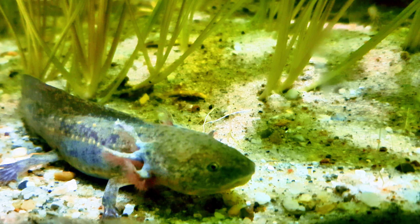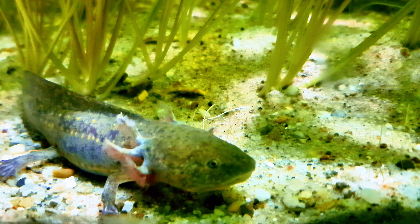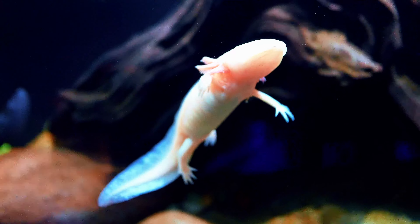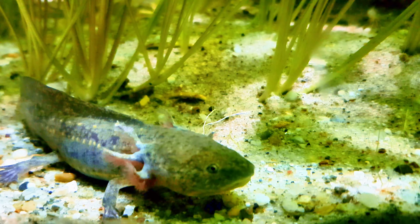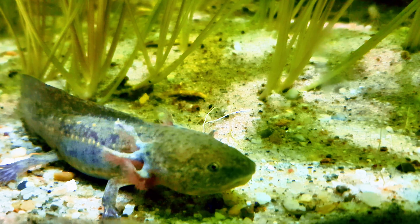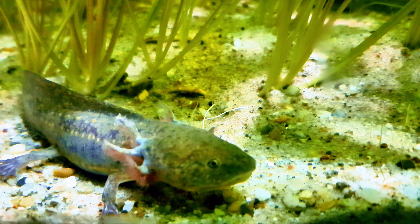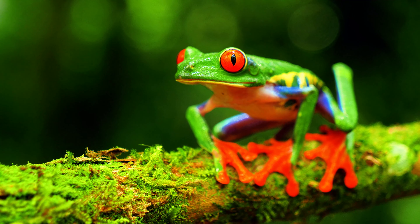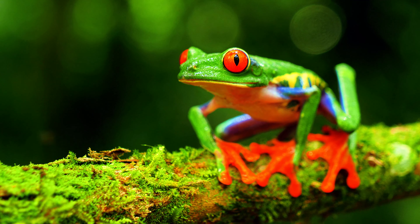Number 1: Axolotl. The Axolotl, Ambistoma mexicanum, is one of the most unique and recognizable amphibians kept as pets. Native to the lakes of Mexico, axolotls are fully aquatic and are famous for their ability to regenerate limbs, spinal cord, heart, and other organs. They have a distinctive appearance with feathery gills extending from the sides of their heads, and they come in various colors, including wild-type, albino, and leucistic. Axolotls are relatively easy to care for as long as their water quality is maintained and they are kept in cool, clean water. Comment which of the 10 popular amphibians you like the most. Have a great day!